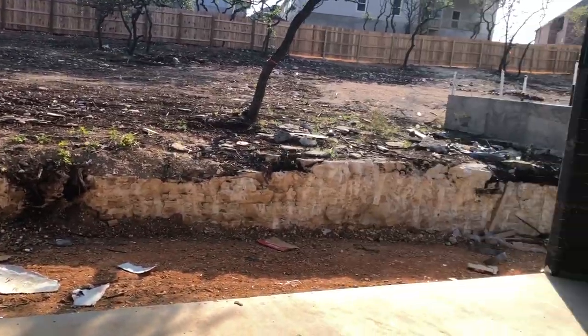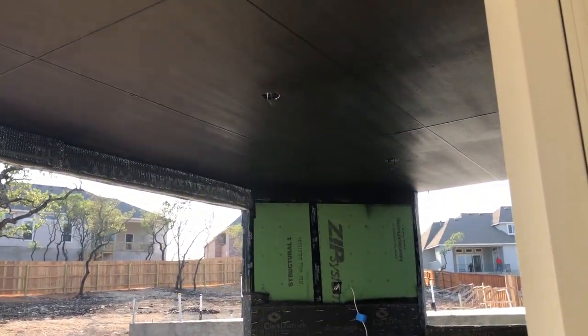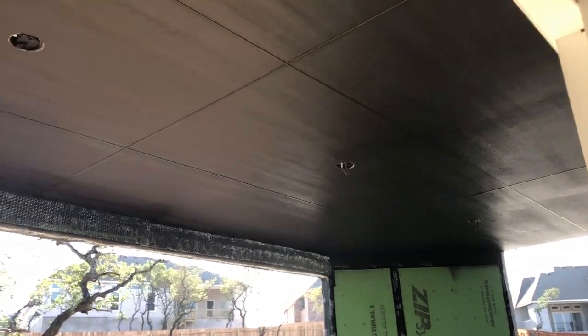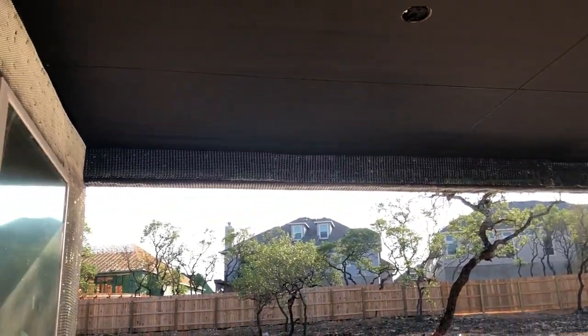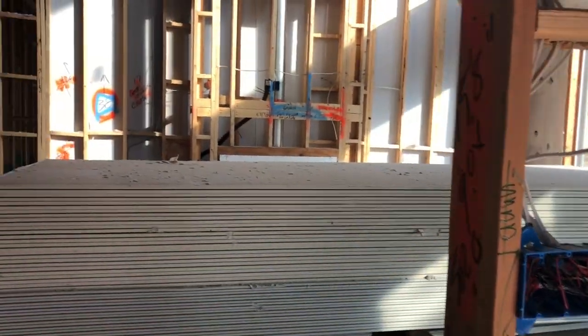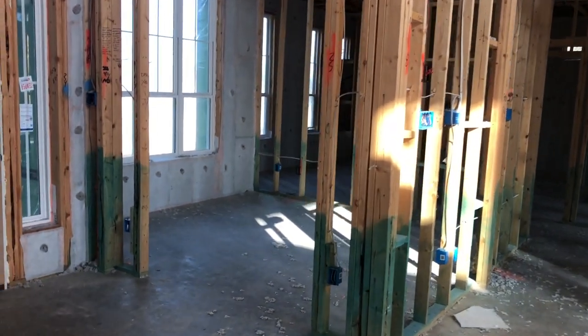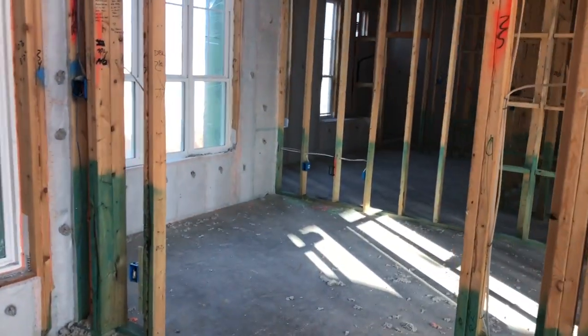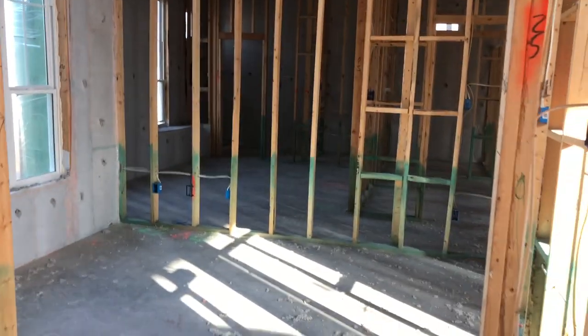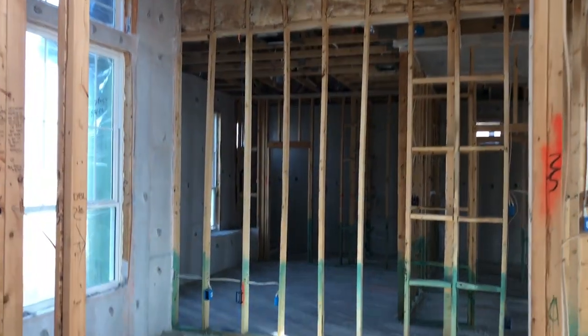This house does come with a really large covered patio. The fireplace is extra, but it's going to have a really nice covered patio area. Right up front is going to be where your office is going to be. It looks like they're going to have some type of French doors right here.